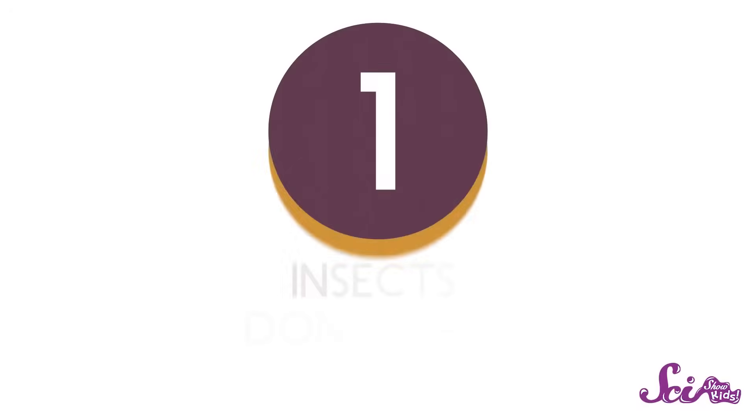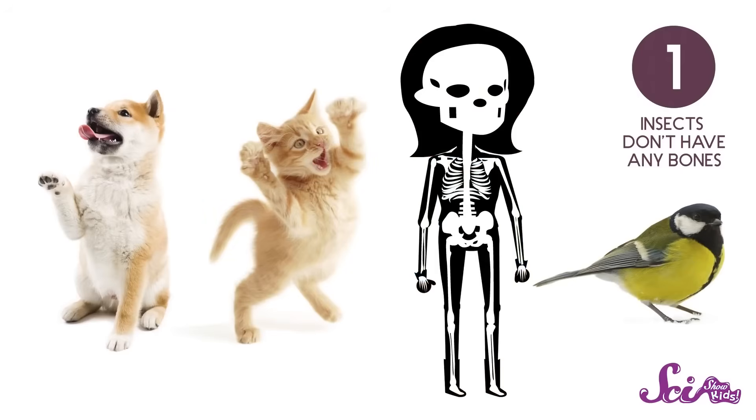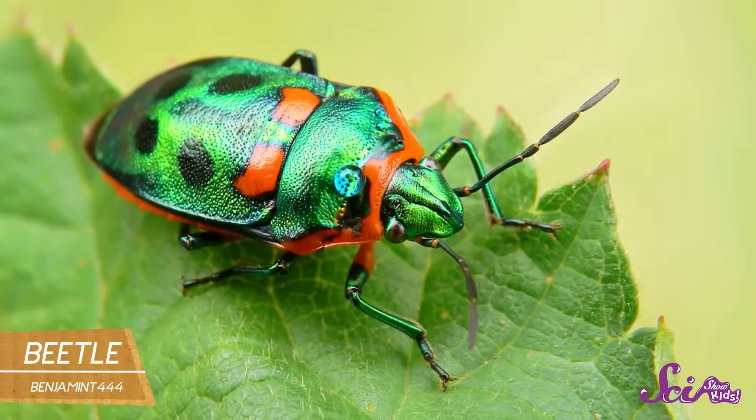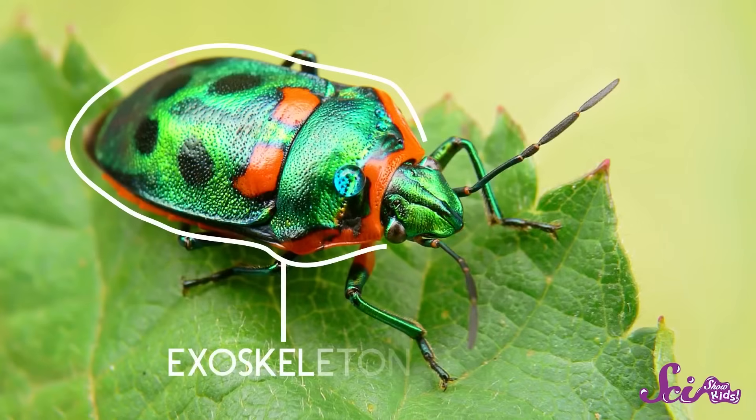First, insects don't have any bones. Lots of animals, like your dog, your cat, a bird, or you, have a skeleton made of bones. This lets us stand up straight and move around, but insects have their skeletons on the outside. Instead of bones, they have a hard shell around their body called an exoskeleton.